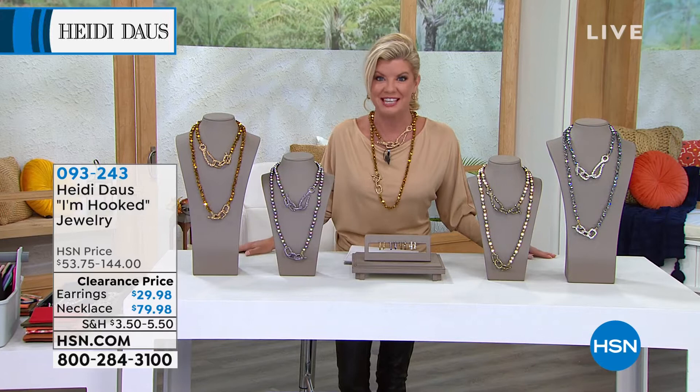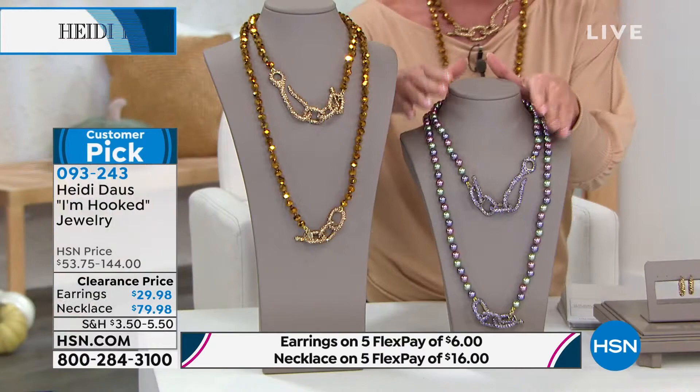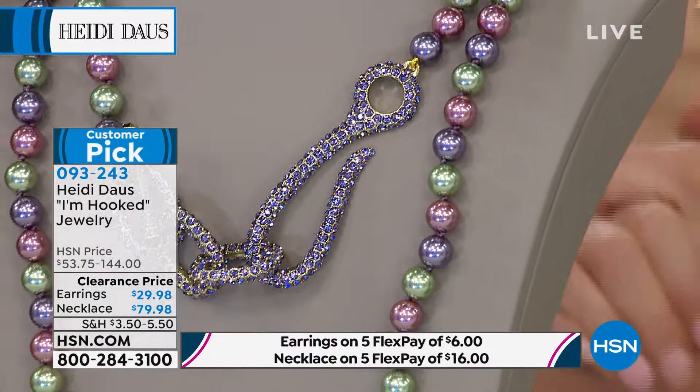It's been a favorite since we've introduced it here to HSN. Today is the very first day that we have it available on sale. I'm going to take you through the color choices. You're getting the necklace set — it's not just the one necklace. You're receiving both necklaces, originally $144, now at $79.98. We have beautiful color choices for you.